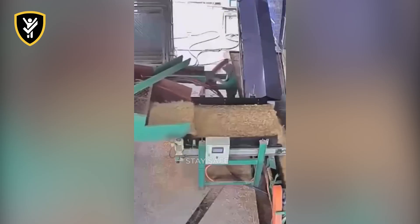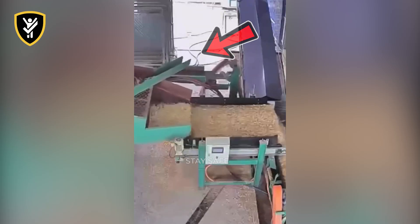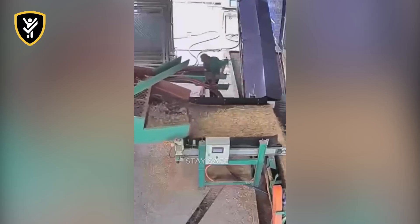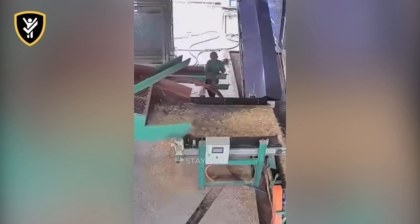Never, ever place your hands on a moving conveyor belt, especially near the end feed of a processing machine. The belt's continuous motion creates a powerful entanglement hazard that can grab a limb and pull a person into the danger zone before they can react.